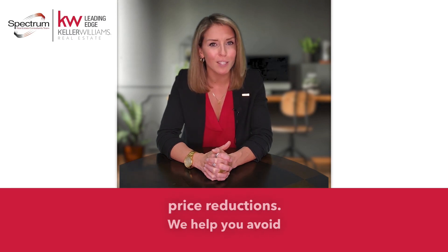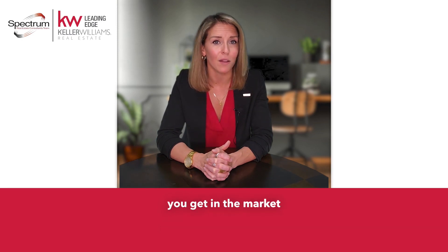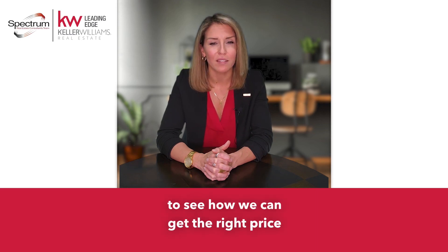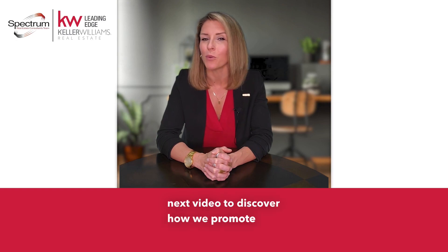We help you avoid this mistake by using our unique pricing strategy. This makes sure you get in the market and ready to actually sell. So give us a call to see how we can get the right price for your listing. Stay tuned for the next video to discover how we promote your property.